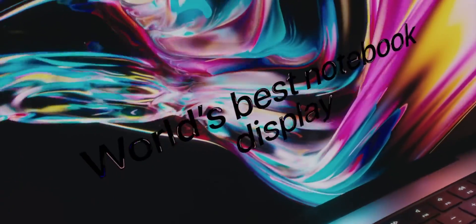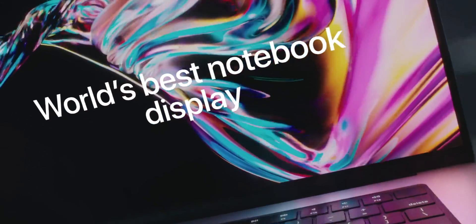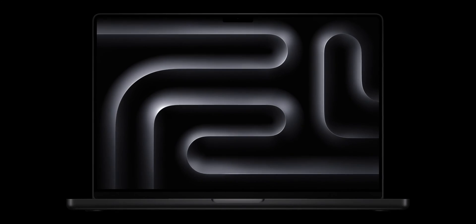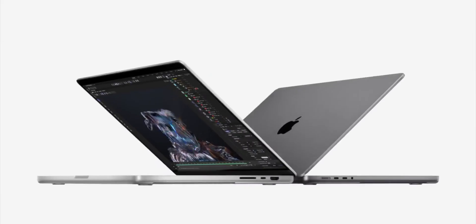First, the MacBook Pro is worth the extra $300 just for the Liquid Retina XDR display alone. If the only difference between these two computers was the display, it would be worth it without question to pay the extra $300 for the MacBook Pro. The display is beautiful — and you're editing videos and photos, so why settle for the Air's Retina display? But if you're still not convinced, let's dig a little deeper.